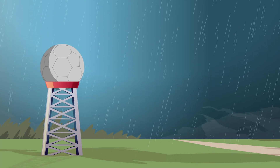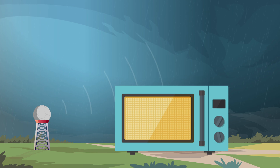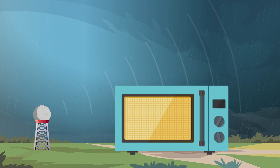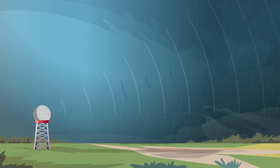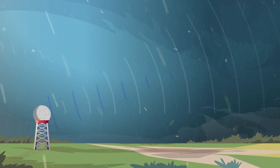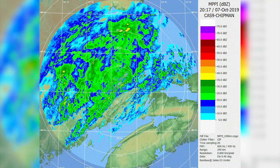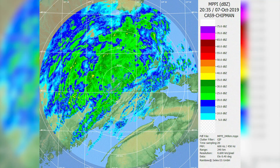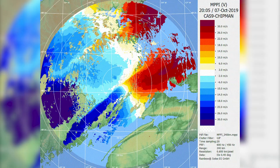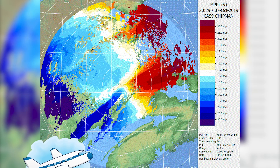Doppler weather radar is an important part of gathering this information. It works by sending out pulses of microwave energy and by listening as those pulses bounce back off objects in the atmosphere, such as raindrops, snowflakes and hail. By comparing the data from one pulse to the next, movement can be seen within weather systems, allowing forecasters to detect the speed and rotation of storms, or identify wind shear, which is particularly important for aviation safety.